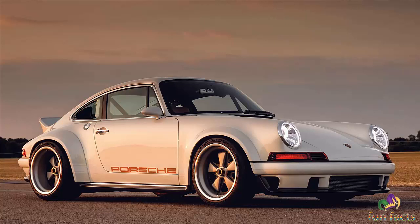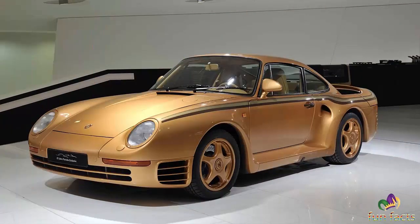First up: Singer Vehicle Design. Located in Los Angeles, California, United States. The website is Singer Vehicle Design.